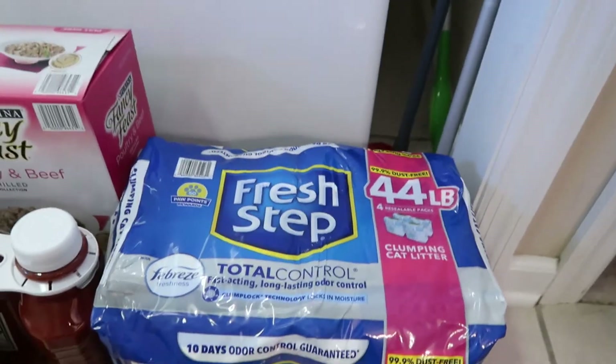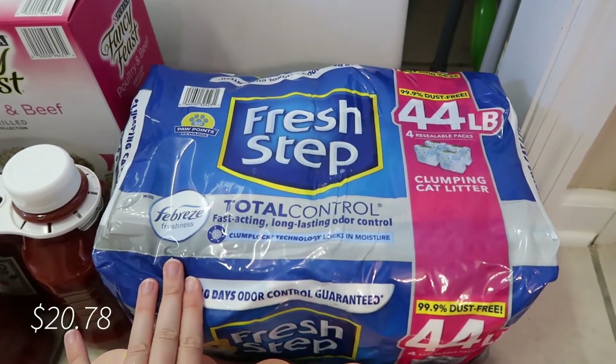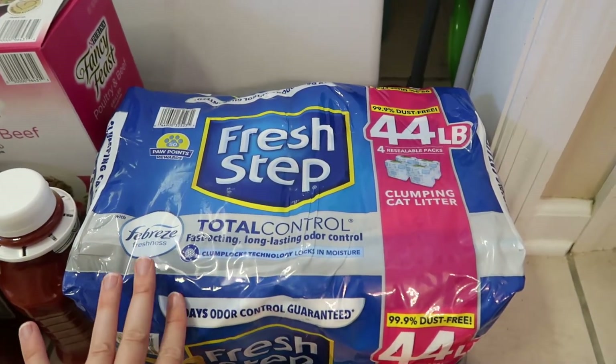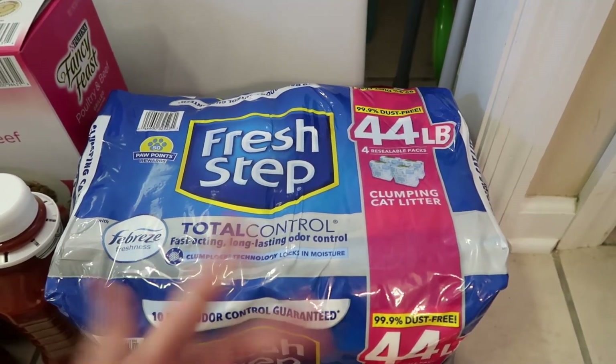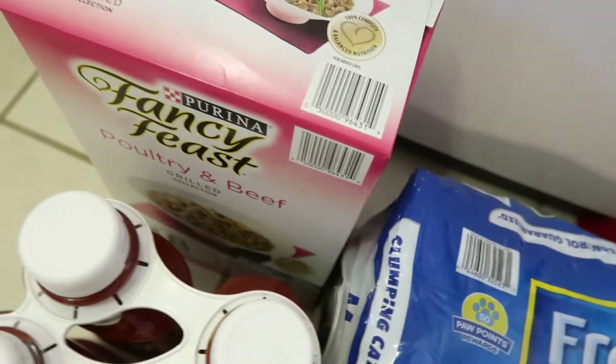Speaking of Ollie, I got a huge pack of cat litter. This lasts us quite a long time and it's a pretty good price — I think you can get a comparable price at Walmart, but since I was already at Sam's I went ahead and got it because we always need it.